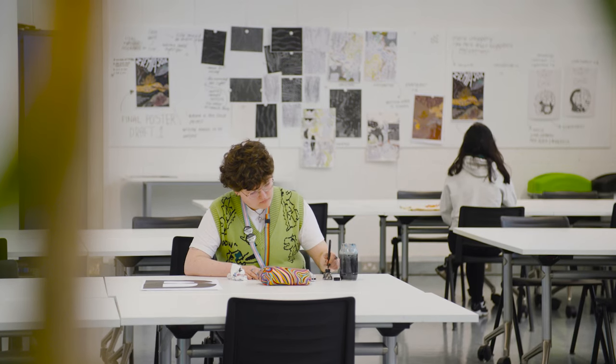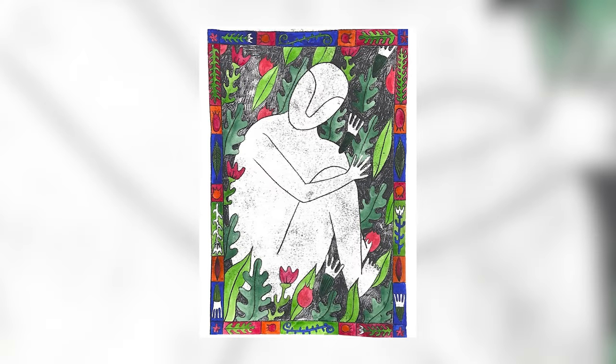Our graduates go on to work as freelance illustrators but they also go on to work in other areas within the creative industries. It's really important for us to be able to help students identify those transferable skills.